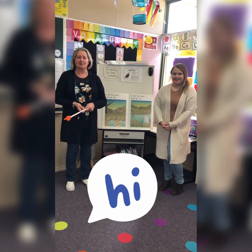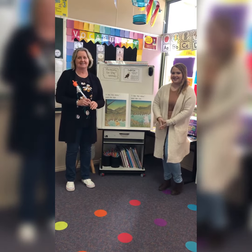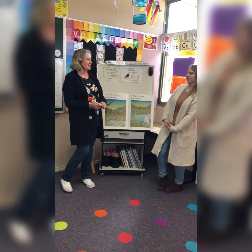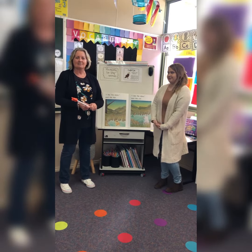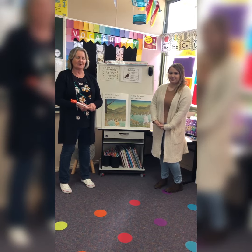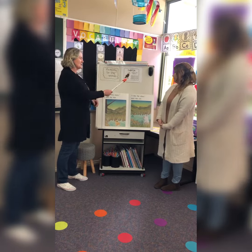Hi girls and boys! Today we're learning about reading strategies with Mrs. Pauzy and Miss N. Mrs. Pauzy, what's a reading strategy? A reading strategy is a hint to help us with our reading if we come across a tricky word. So today we've got two to talk about. Miss N, do you want to talk about the first one?